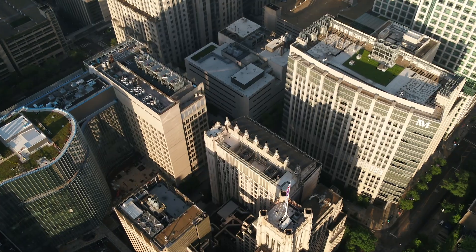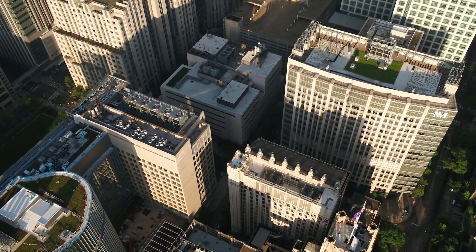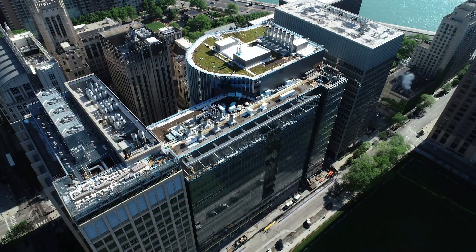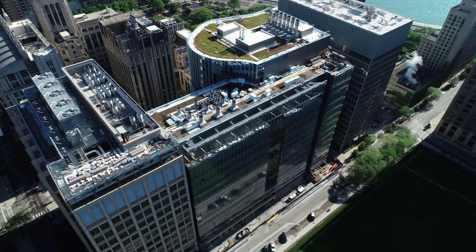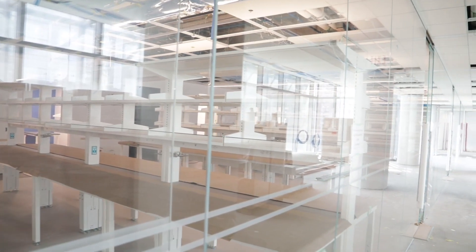From the very beginning, Northwestern's leadership wanted a very flexible, modern, open laboratory environment that's going to encourage collaboration. We really wanted to connect the science in the new Simpson Query Biomedical Research Center with the science in the Lurie Research Building. We also tried to create very flexible, open lab spaces to accommodate various sizes of research groups.